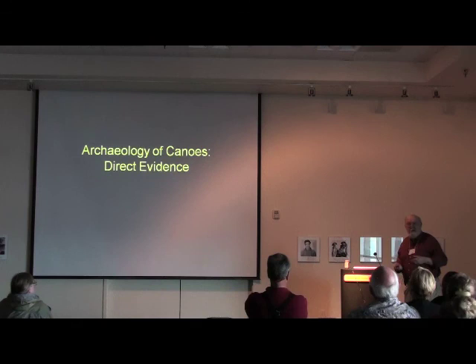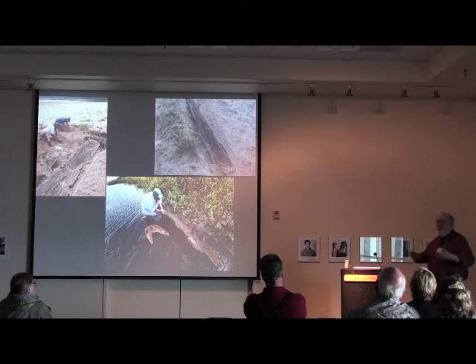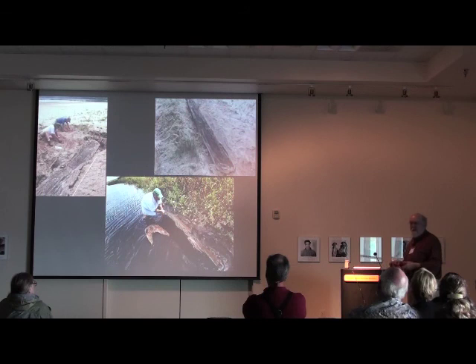How do we find canoes archaeologically? Well, direct evidence is like in Florida, where there's been a drought and lake levels have fallen, and dugout canoes pop out of the lakeshore. That's never happened along the west coast. It happens in Europe sometimes in really cold waters, also in Japan, but I've never seen a report of a dugout canoe showing up that way here.